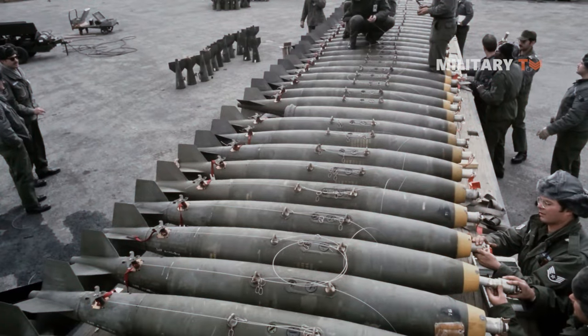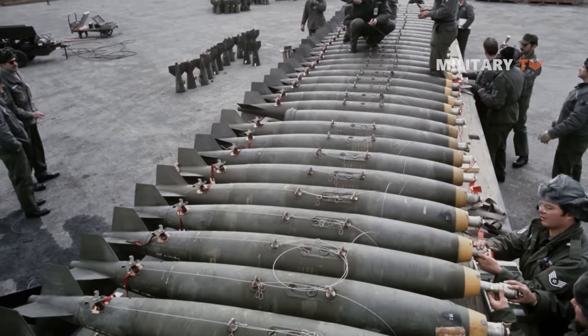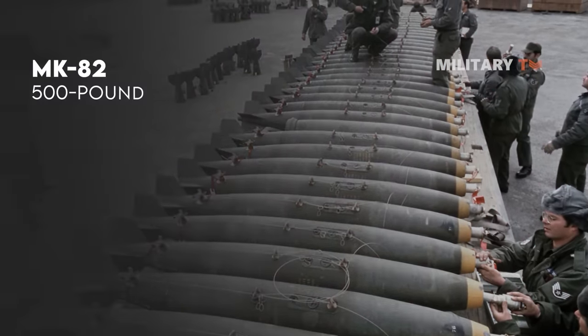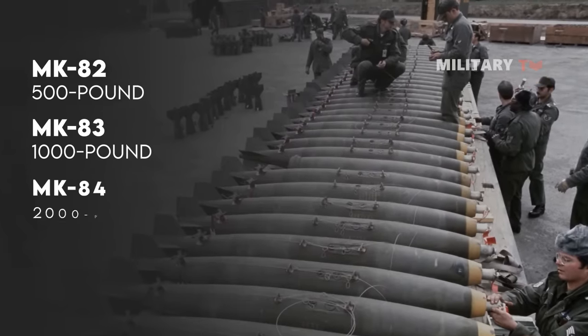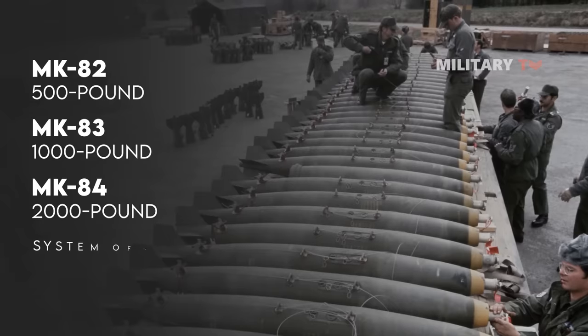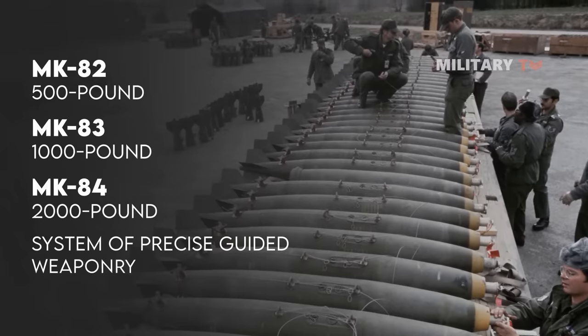This package is attached to low-cost, unguided bombs such as 500-pound Mark 82, 1,000-pound Mark 83, and 2,000-pound Mark 84 bombs, and the ultimate outcome is a system of precise guided weaponry.